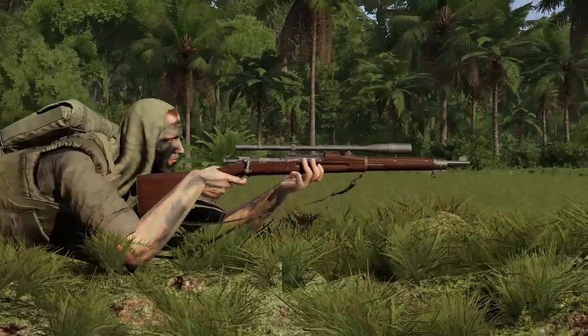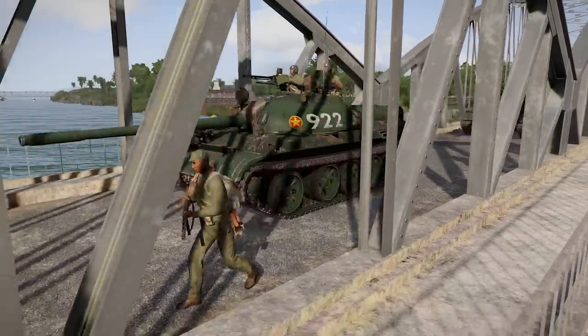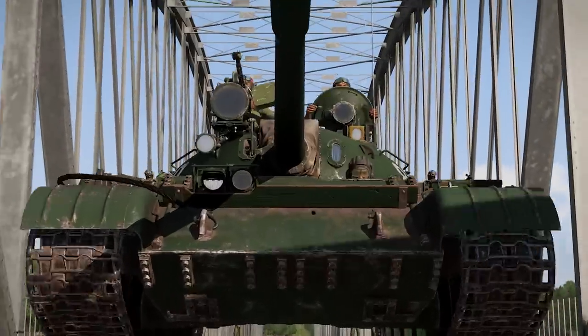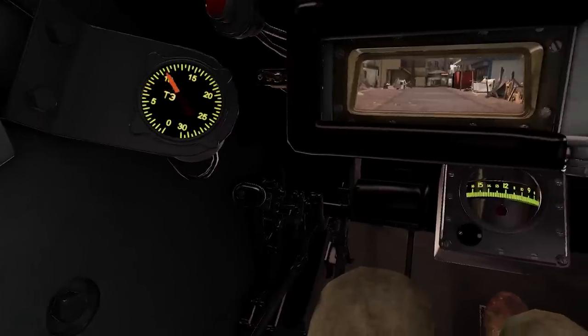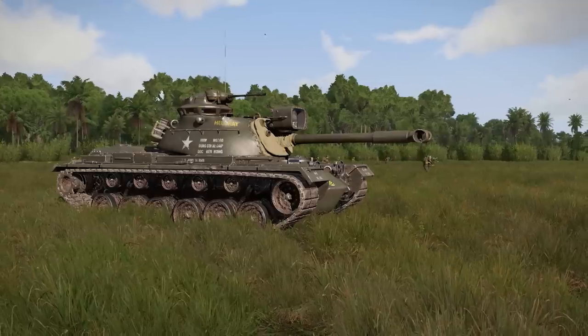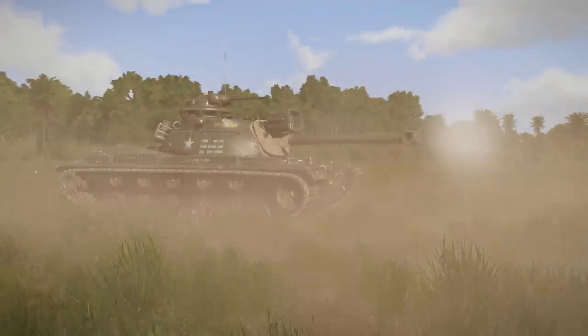New improvements to models and sound have also been implemented. The T-54 main battle tank has entered the playing field. This Soviet-built tank first saw combat in Vietnam in 1971. To counter this threat, the M48A3 Patton main battle tank has arrived for MACV and ARVN forces.